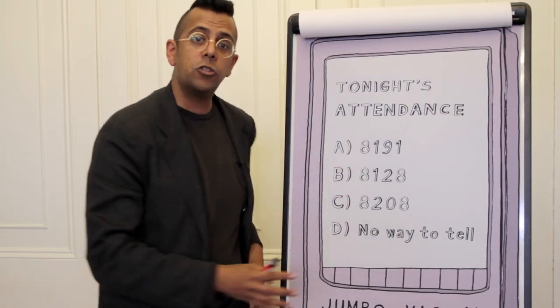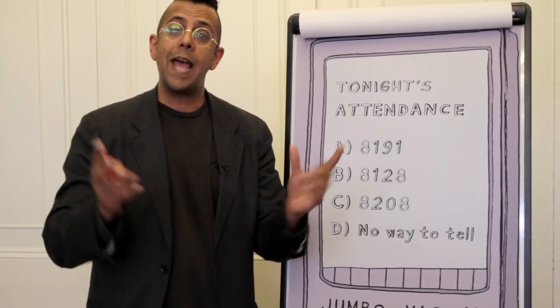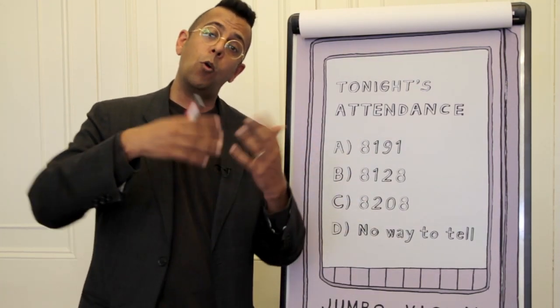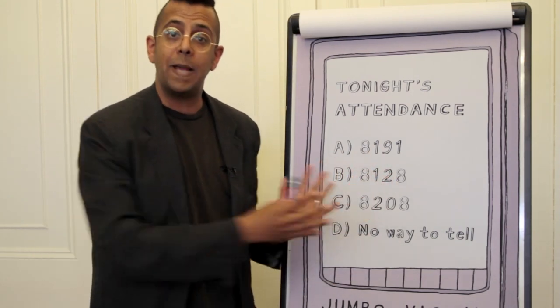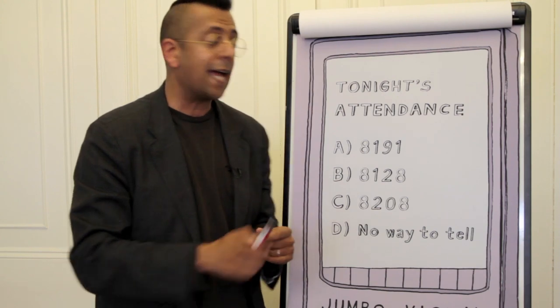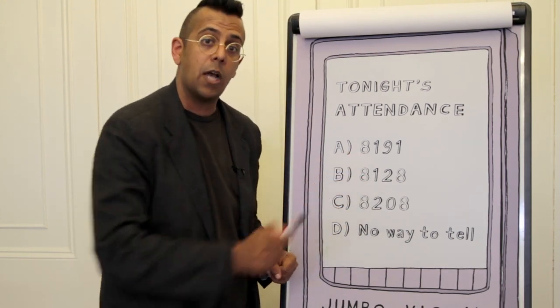The jumbo vision screen asks people in the crowd: what is the attendance during that game? They offer three numbers, and they look like ordinary numbers — nothing special here, unless you're a mathematician. If you're a mathematician, you will realise how special these three numbers are.